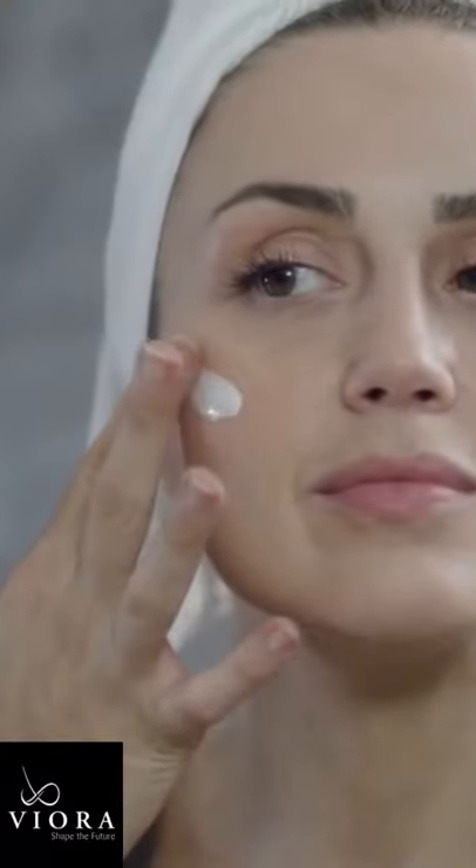The number one problem with skincare has been solved — that's getting the product where you want it. If you put topical skincare on, how does it get to where you want it to go? Welcome: Ion Fuse Technology.